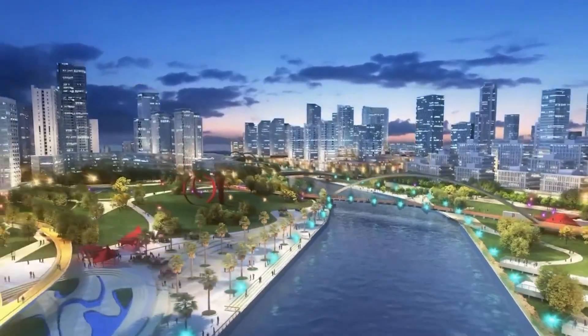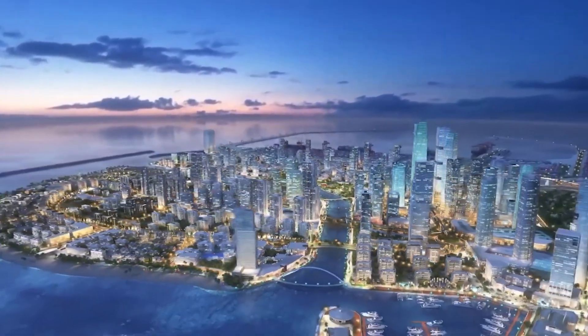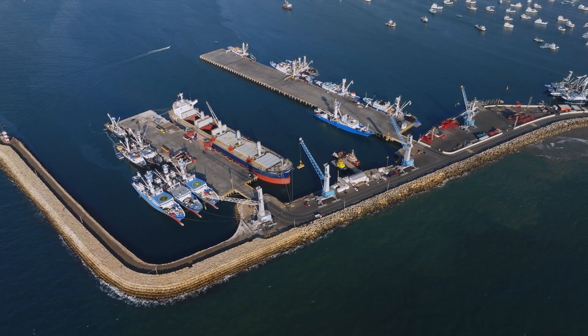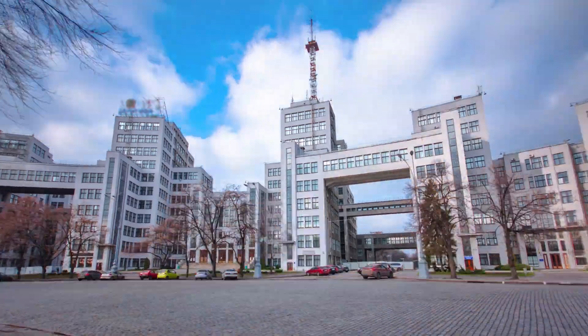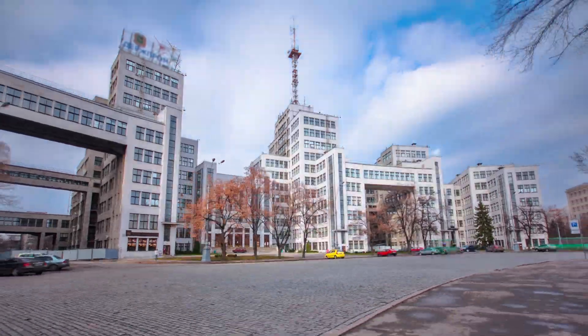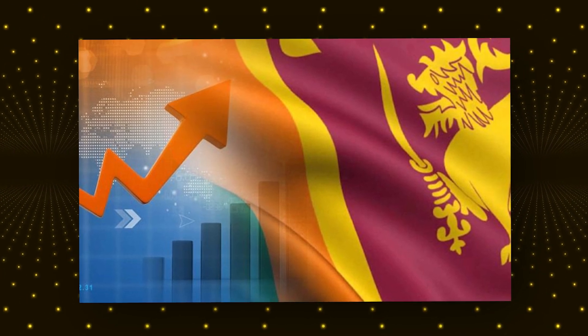If completed, this island could change Sri Lanka's future. Colombo Port City is one of the most ambitious projects in Sri Lanka's history, and its success could transform the country's economy. The project is expected to create thousands of jobs both during construction and after completion, in industries such as finance, real estate, hospitality and retail. The government hopes that the island will attract multinational companies, turning Colombo into a global financial hub like Dubai or Singapore. If successful, this could bring billions of dollars in foreign investment, boosting Sri Lanka's struggling economy.